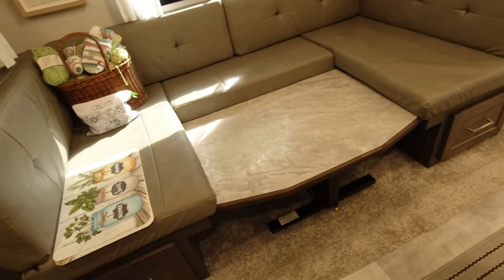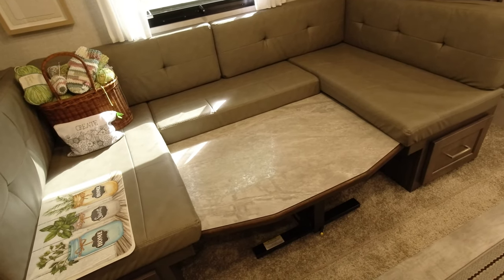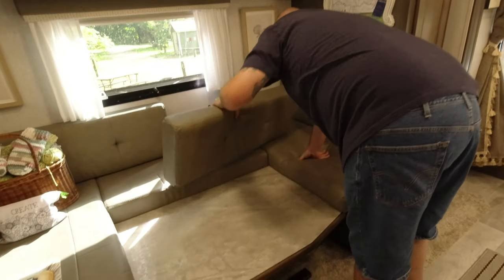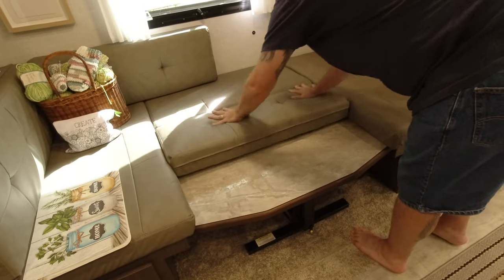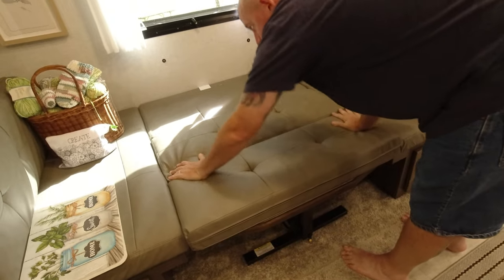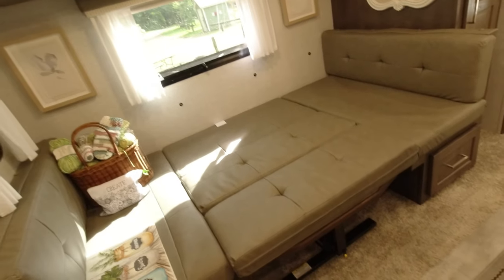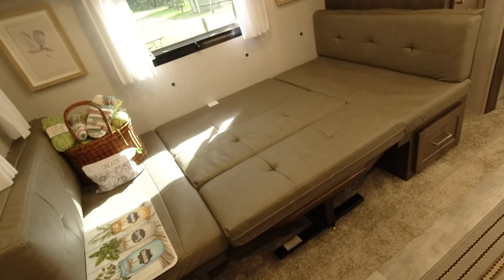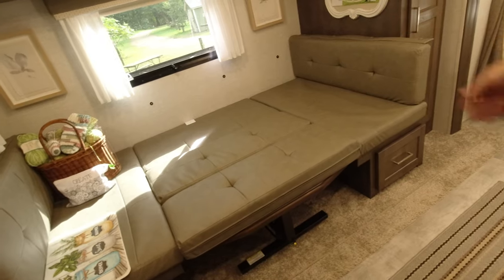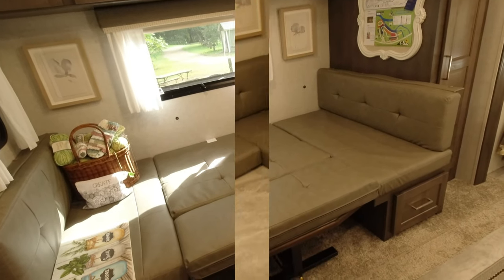This also converts into a bed. If we had our grandkids, we take the cushions from the back, fold out the dinette, and it's actually a pretty roomy bed — you could sleep an adult or two grandkids comfortably.